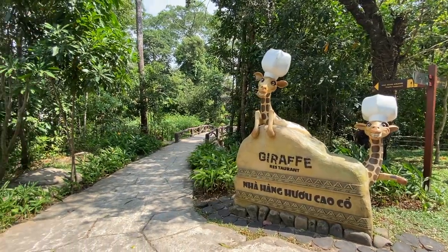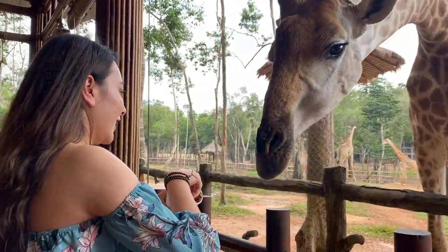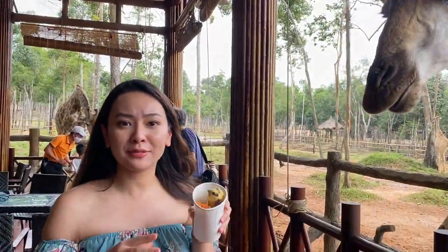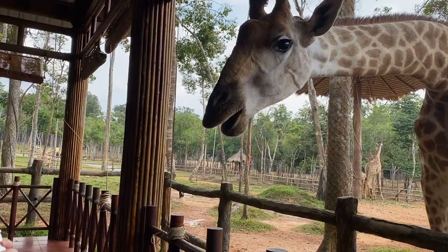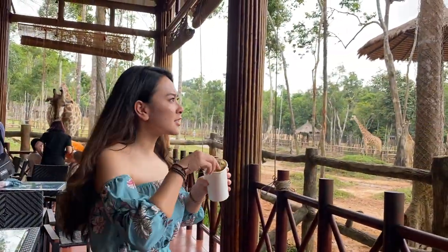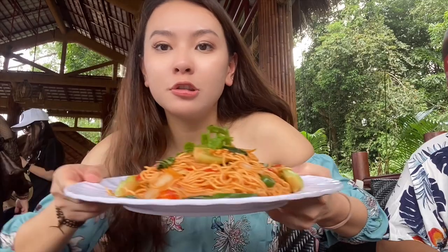Later, I went to a restaurant where they allow people to feed giraffes. This is giraffe food, so please don't feed them oily food or meat — only this approved food. They sell it for 3,000 Vietnamese Dong, which is about $1, so you can buy it and feed them. I had vegetarian noodles for lunch.